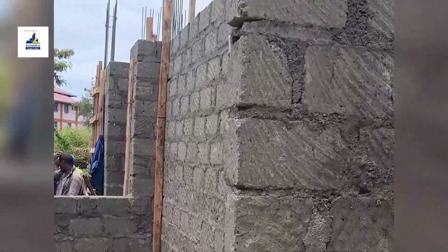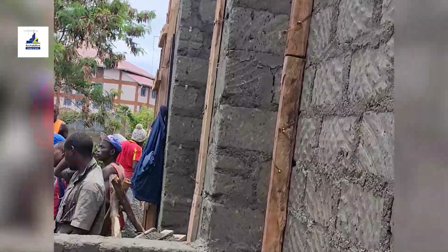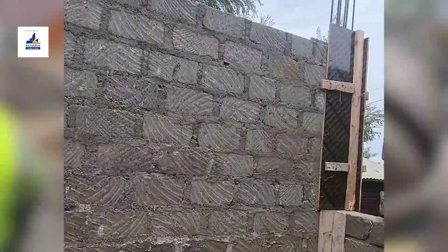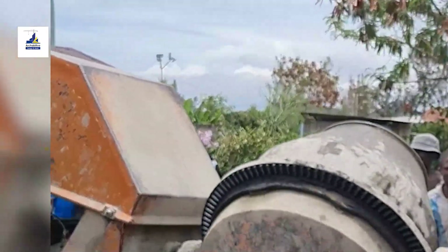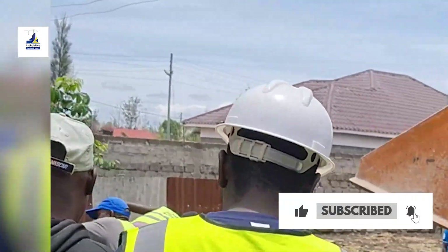As the wall reaches the required level, it stands tall, proud and vertical — more than just a barrier. It is an architectural marvel, an embodiment of precision and purpose. If you are here for the first time, consider subscribing and give this video a thumbs up.